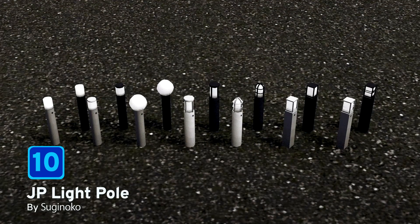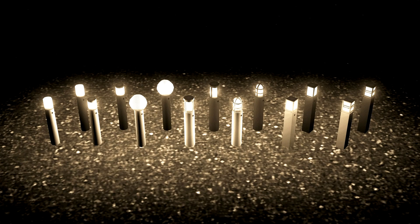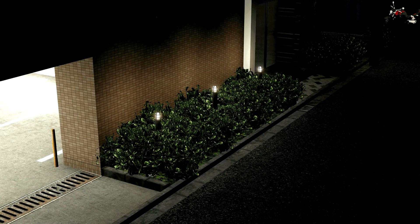At number 10, we have JP Light Pole by Suginoko. This pole of light comes in 14 different varieties and you can adjust the height using the Move It mod as well. A fantastic little asset for providing some light around your city, amongst your flowers and your trees, really brightening up the place.